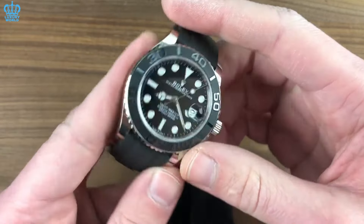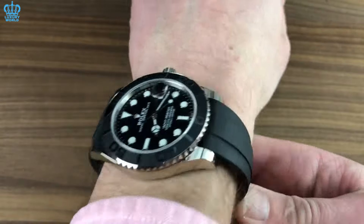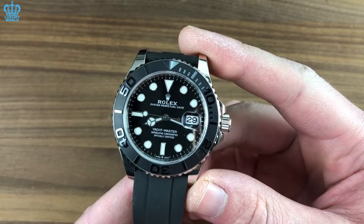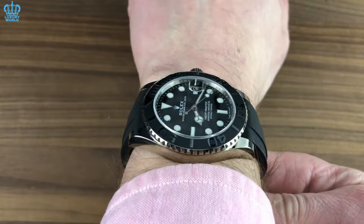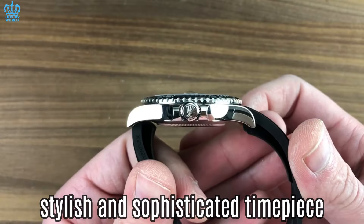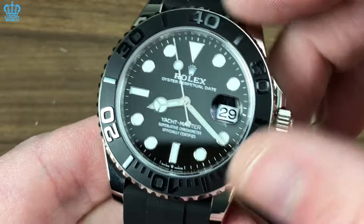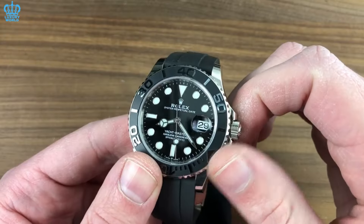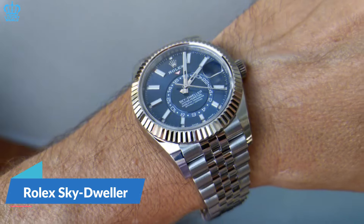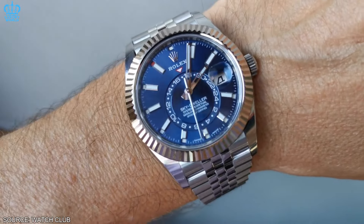Rolex Yacht-Master — the Yacht-Master series comprises primary sizes of 37, 40, and 42 millimeters. Individuals intrigued by this collection typically come from a more affluent demographic given its elevated price point. Despite its size, the 42 millimeter Yacht-Master distinguishes itself as a stylish and sophisticated timepiece. When observed on someone's wrist, it may not immediately register as a Rolex, providing the wearer with a discreet and understated aura of refinement.